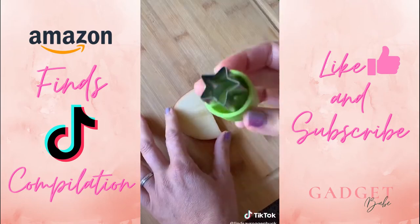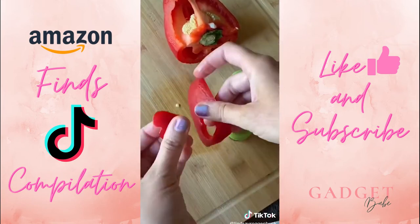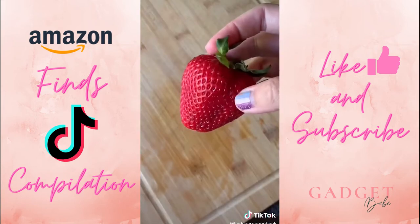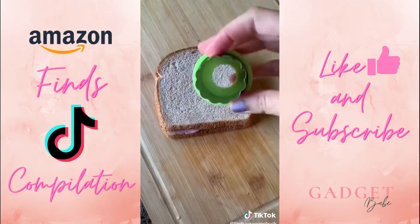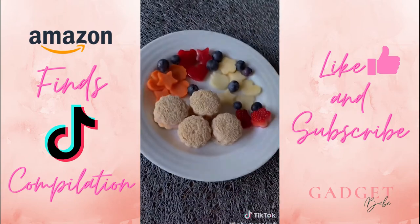I found this vegetable cutter shape set on Amazon, and it's really helped get my daughter to eat more fruits and vegetables lately. It comes with a wide variety of different shapes and you can use it on so many different foods — apples, strawberries, carrots, red pepper, you name it. I use the bigger flower shape to make little finger sandwiches. My daughter thought this was so cute, and she even had fun prepping the food with me.